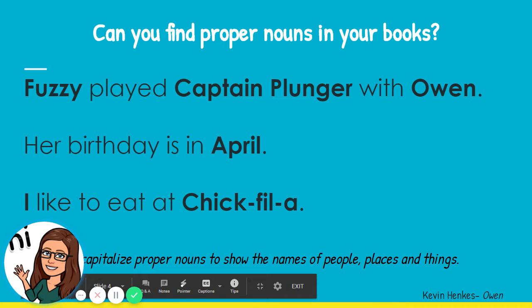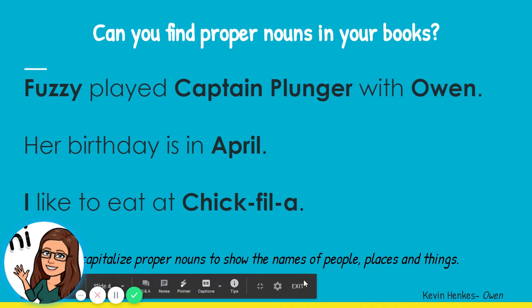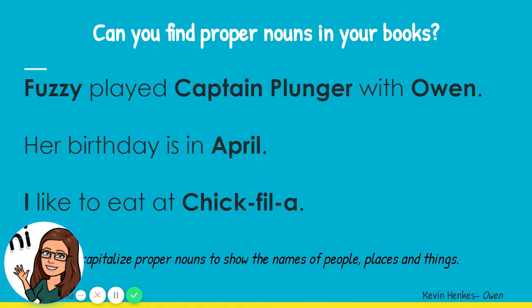Good morning, boys and girls. Today for our grammar lesson, we are continuing to focus on proper nouns. Remember, we said a proper noun is when we show the names of people, places, and things, and we want to make sure that we capitalize proper nouns in our writing. Today we're going to go word hunting, so I hope you have some books handy at home. If not, you can always use our online libraries included in our slideshow. You can access MyOn, but today we're going to see if you can find proper nouns in your books.